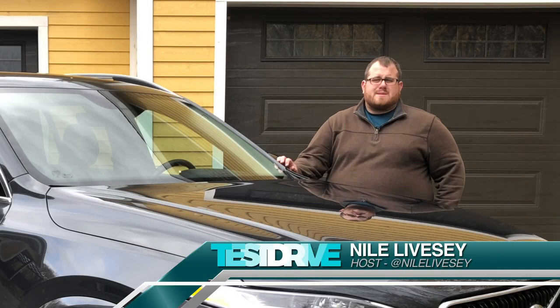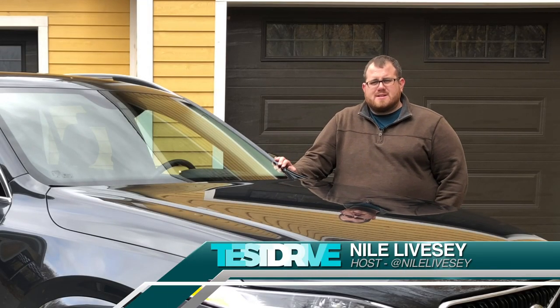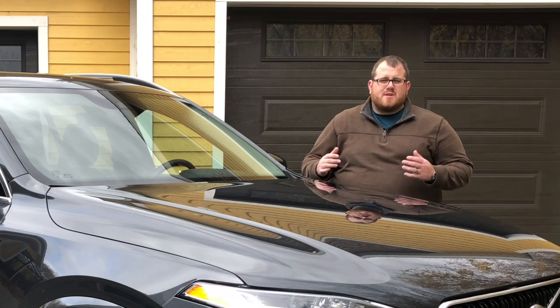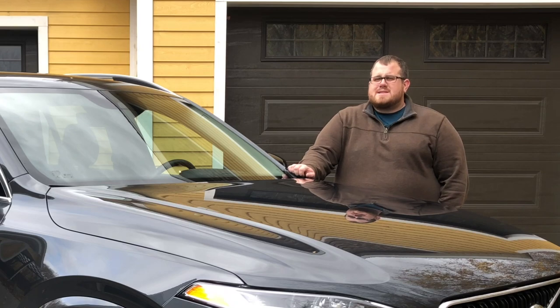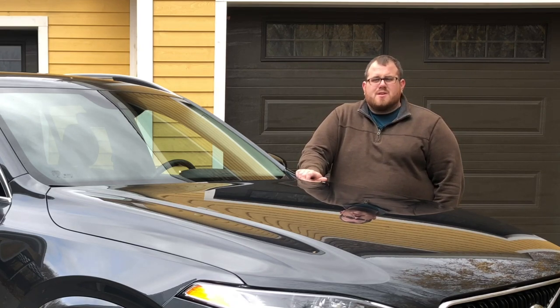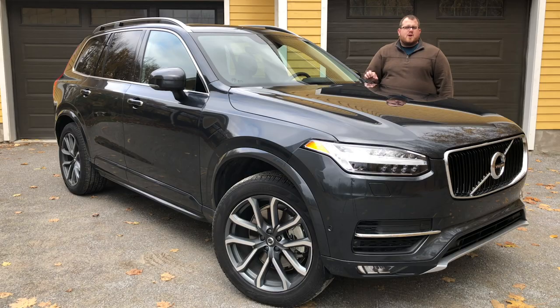I've been pretty spoiled over the last couple weeks with some of the vehicles we've had here on test drive, especially when it comes to the Volvos. All of them have been essentially fully loaded models. But today it's time to get back to reality and look at something that will actually be a volume seller for the Swedish manufacturer. Our spotlight is on this 2019 Volvo XC90 T6 Momentum. This doesn't have the same hybrid engine we've been using for the past couple weeks, and it is the entry-level model here in Canada, but I still think it is pretty well equipped for the price.